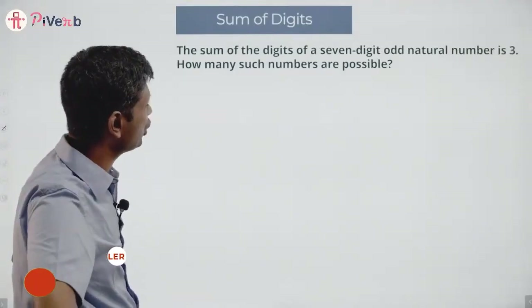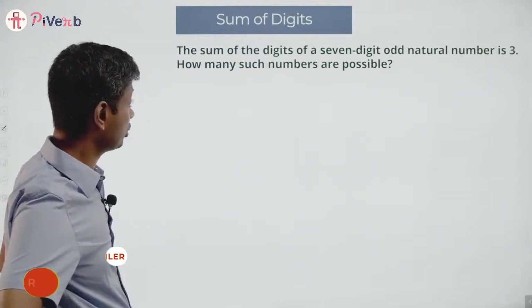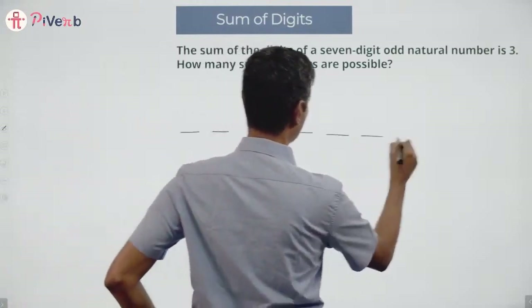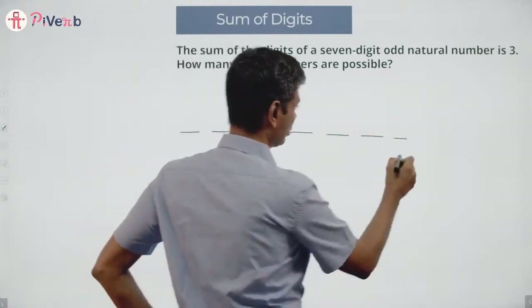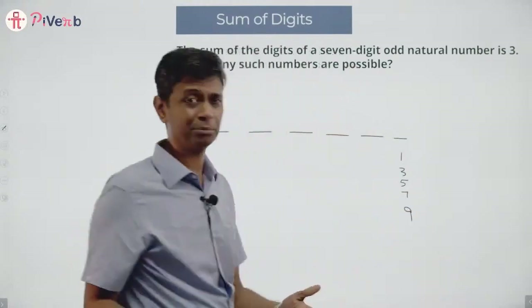The sum of the digits of a seven-digit odd natural number is three. How many such numbers are possible? It's a seven-digit number — one, two, three, four, five, six, seven digits. Since it's an odd number, the last digit has to be one, three, five, seven, or nine.